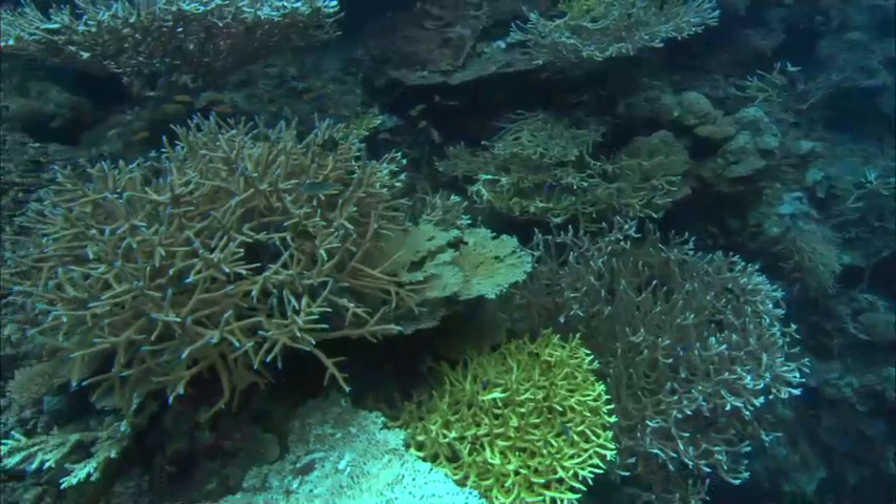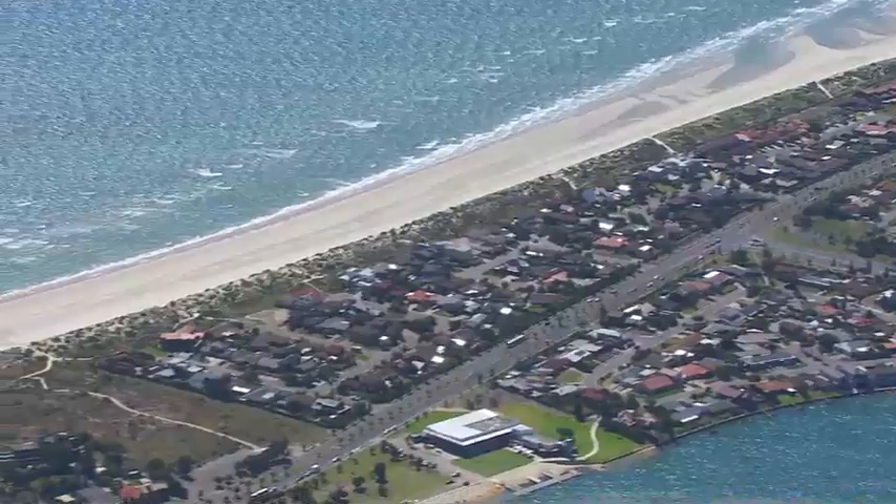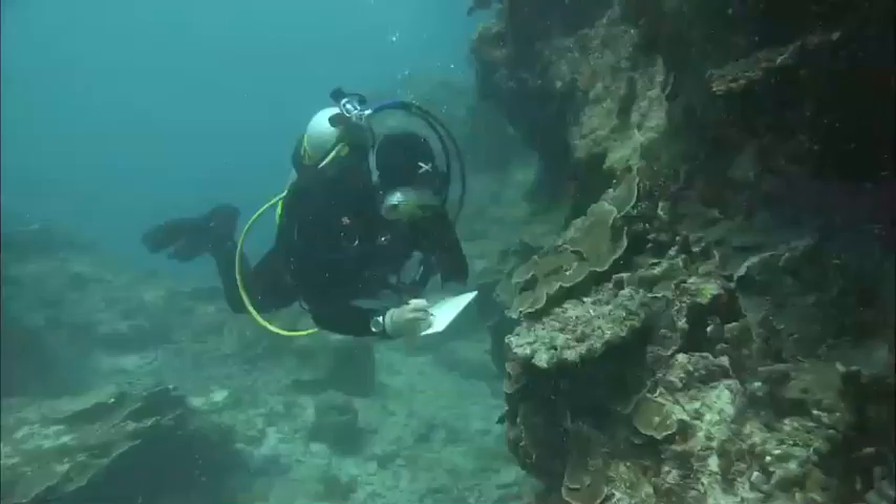Since then, entire species may have disappeared without ever having been described by science. The coral reef ecosystem we have inherited has undeniably been changed by human impact over the last century and a half. When you go out and first look at an ecosystem, you generally perceive it as pristine because it's the first time you saw it — but you're not taking into account what your grandmother saw, or what her grandmother saw before that. Shifting baselines is a very useful concept for scientists to understand the degree of degradation over significant intervals of time.